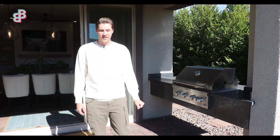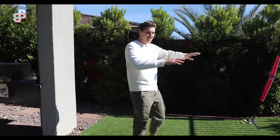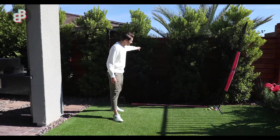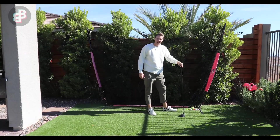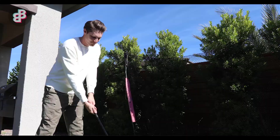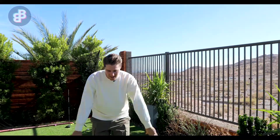I probably use the barbecue three or four times a week. The rest of my backyard is full of turf and lots of landscaping. I've got myself a little hitting net and hitting station over here — very important after work to come out here and let off a little steam. Now this is my absolute hands-down favorite part of the entire property: the view.